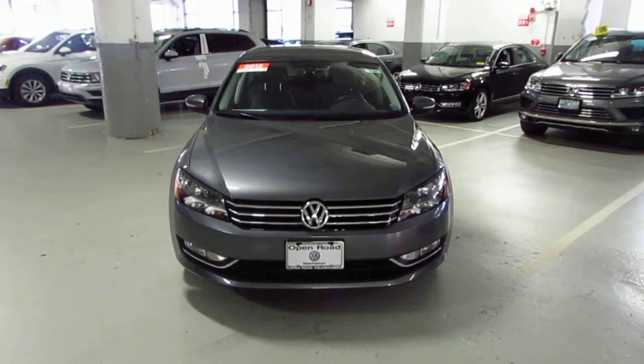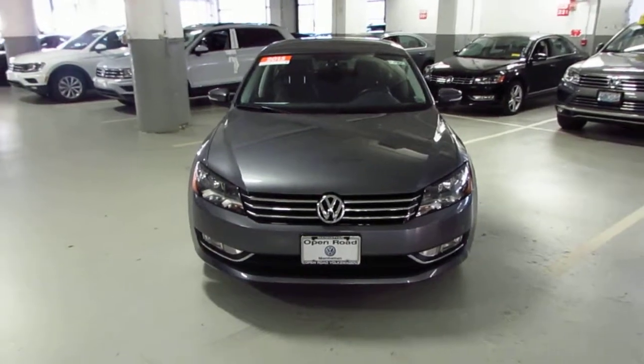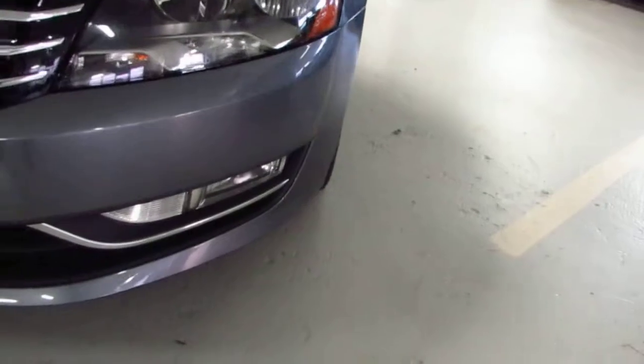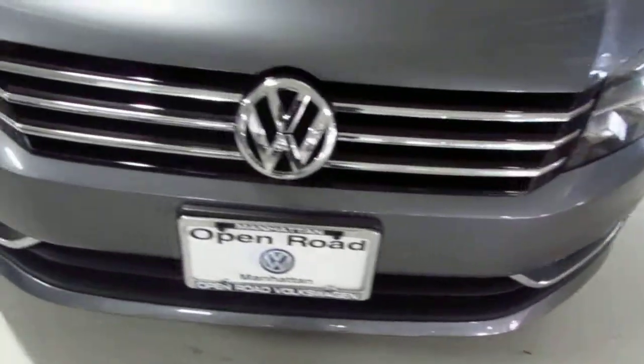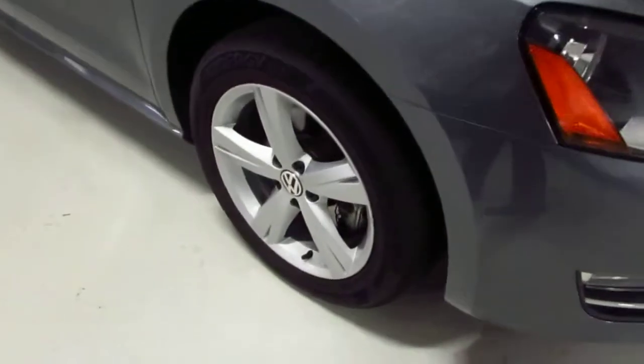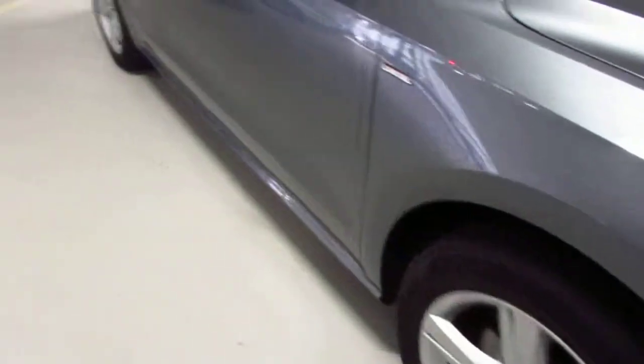This is the Platinum Grey with the black interior. The car is in excellent condition. Starting with the front bumper — very, very clean. Fog lights on the bottom. Nice 17-inch alloy wheels. Quick view of the body.